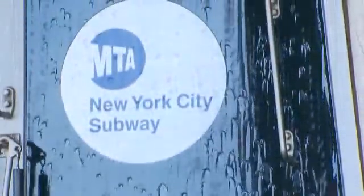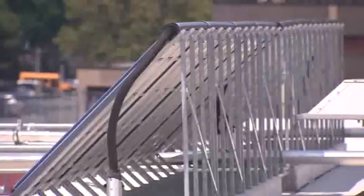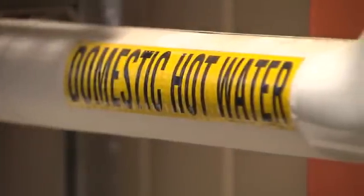Last year, the MTA and the New York Power Authority, called NYPA, completed a project to install solar panels on the roof of the Coney Island facility. Here's how it works: solar reflectors on the roof heat water passing through a series of metal tubes. The hot water is then pumped to a storage tank in the building and ready for use.